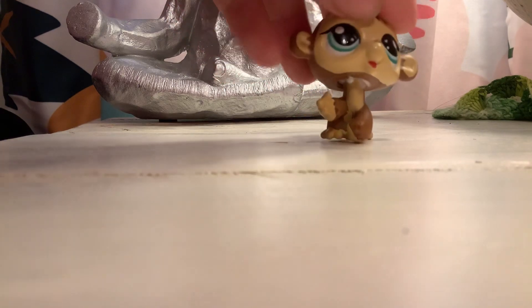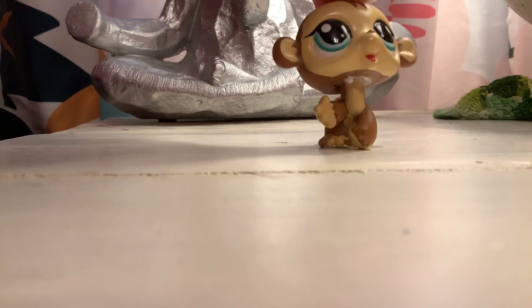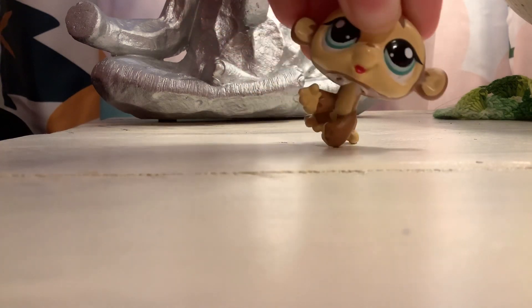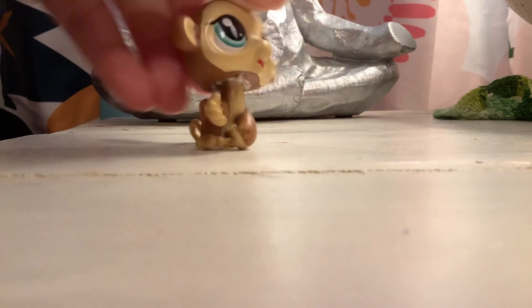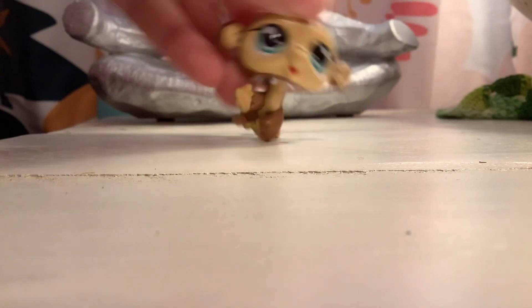The first one I'm showing you is this chocolate milk. It's super cute. I just got the strings off and the strings kind of stuck in its neck, but it's cute.